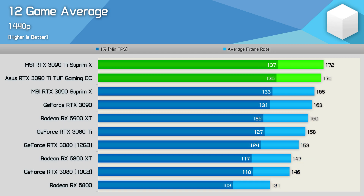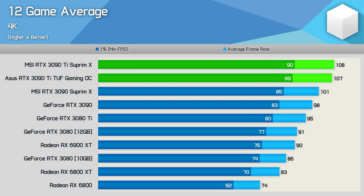For those targeting 1440p with ultra-high quality settings, the 3090 Ti appears to be on average just 4% faster than equivalent 3090 models, as seen when comparing the MSI Supreme X cards. Then at 4K, we're looking at a 7% performance improvement when comparing the MSI Supreme X models. So very underwhelming indeed.